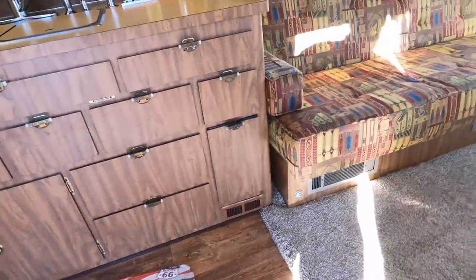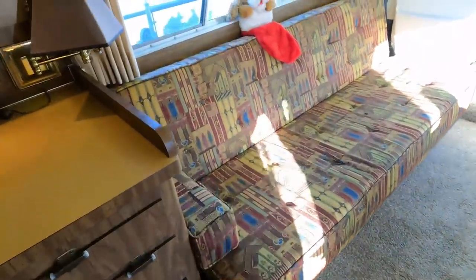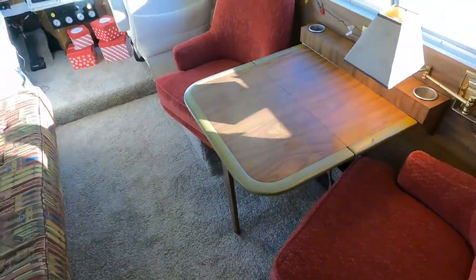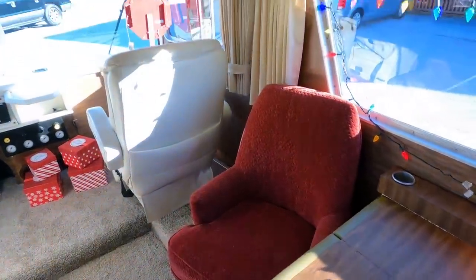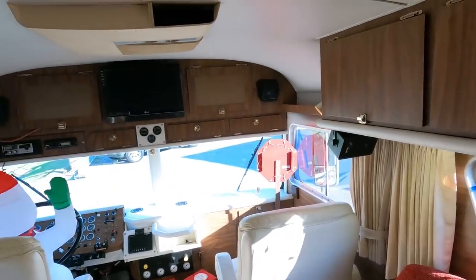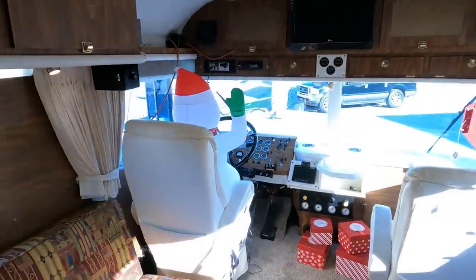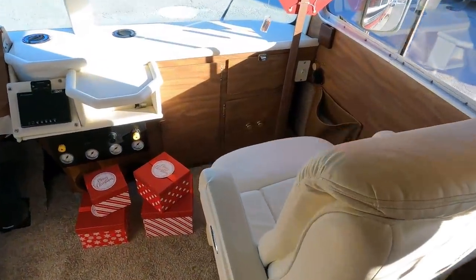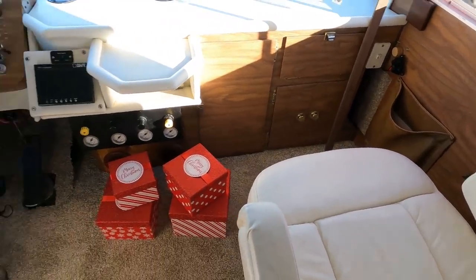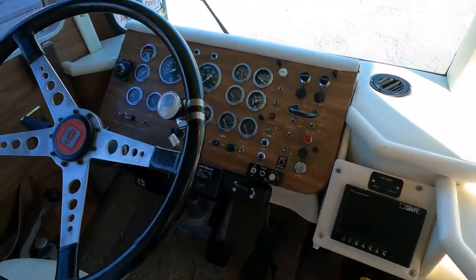The upholstery is pretty much period-specific. In fact, these front chairs right here were recovered, but we did it in the exact same style, as close as we could get to the original. What an RV - this is an awesome machine. Flexsteel captain's chairs were added recently - leather captain's chairs, very comfortable, power.